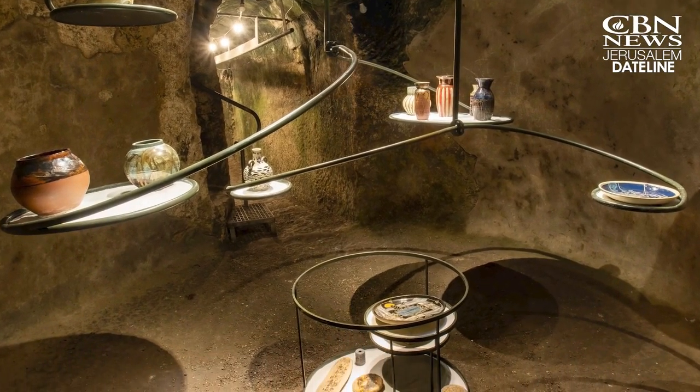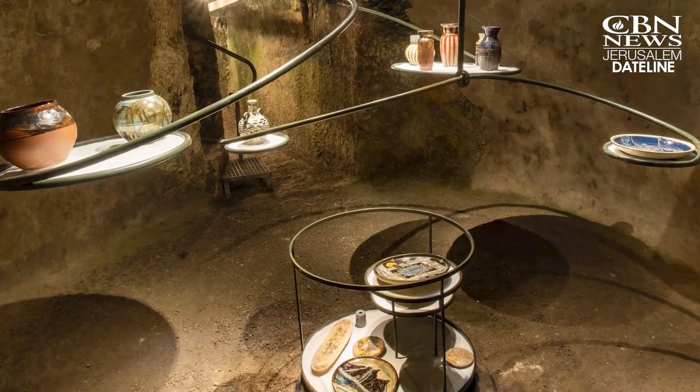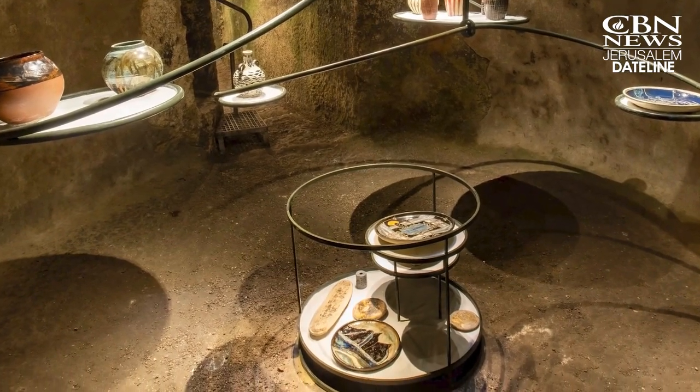You're looking at what's called Arteology, the first art exhibit in an active archaeological site. In Jerusalem, sometimes the best stories are found underground. Here, next to the ancient stones of the Temple Mount, an art exhibit links the past with the present.